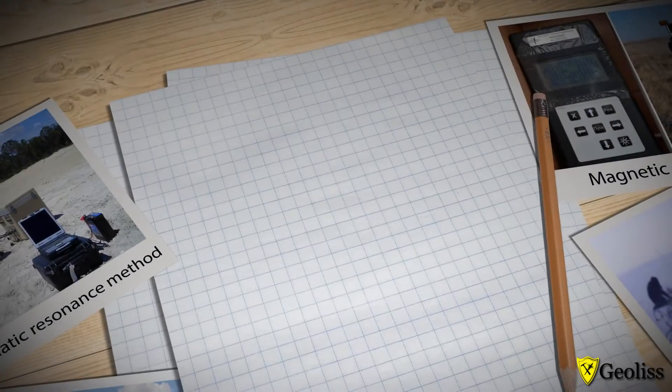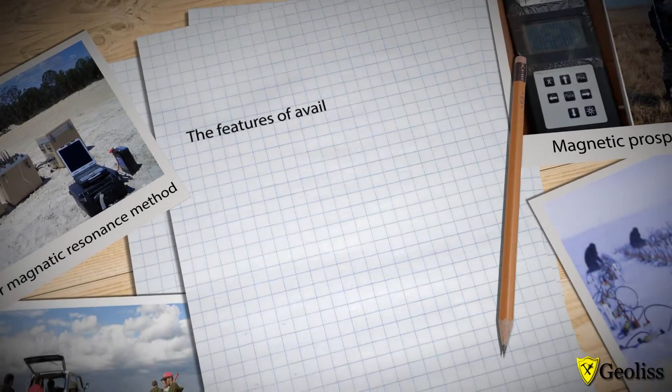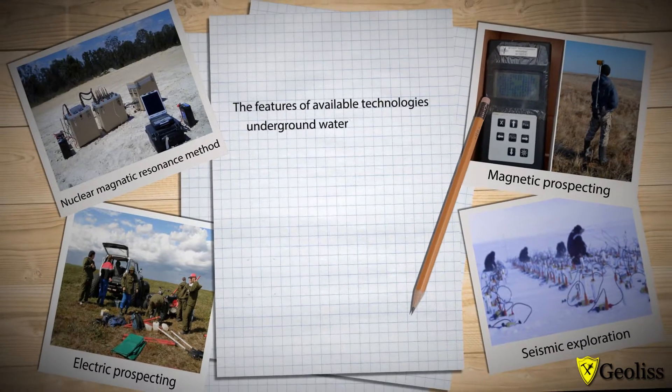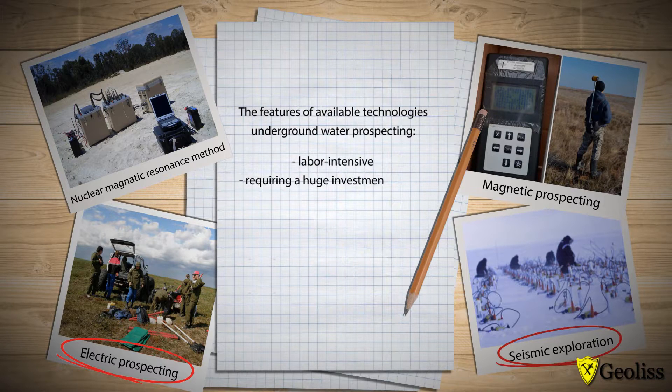Analysis of available world market underground water prospecting technologies shows that almost all of them may be characterized as labor-intensive, acquiring a huge investment of time, and capital-intensive.